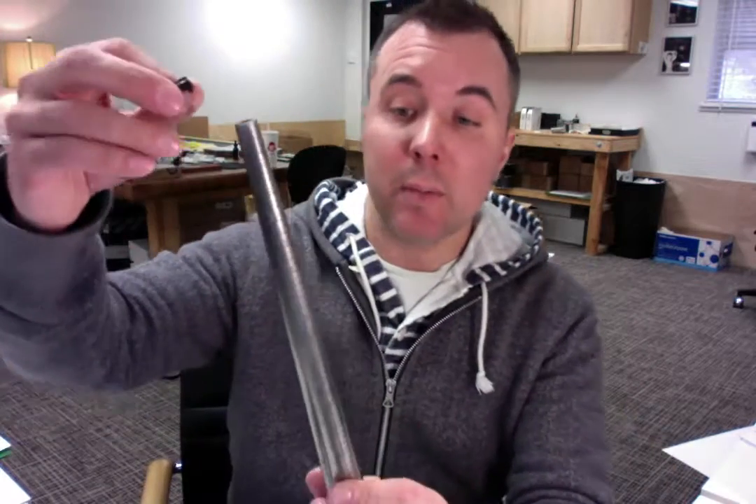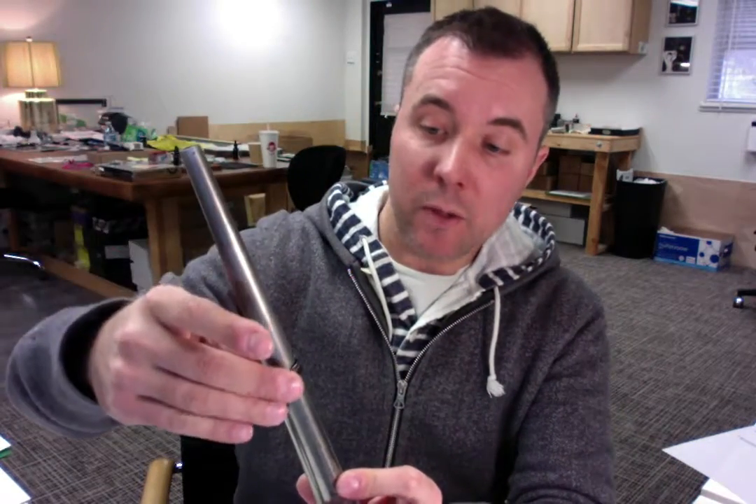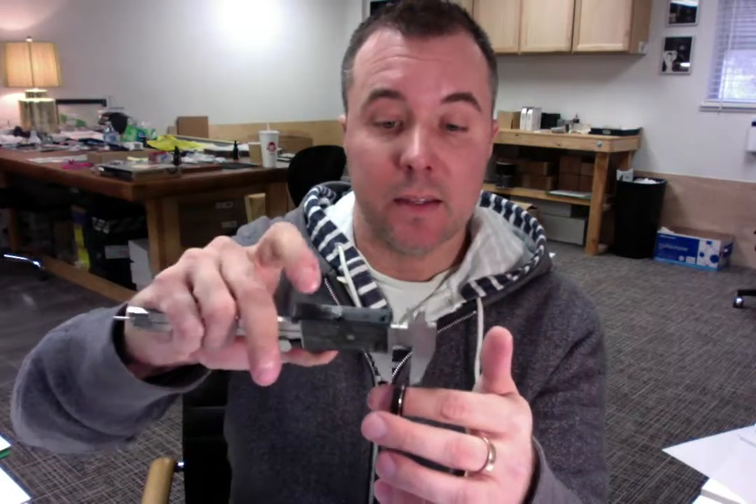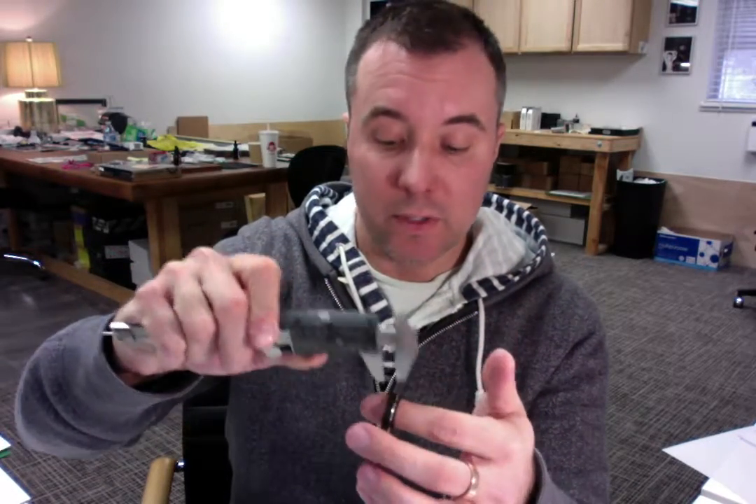I'm showing that you ordered a size 10 and you had a millimeter width choice of seven millimeters. So I'm going to begin by placing your ring onto the mandrel and that is perfect right at size 10. And then also we're going to measure the width of the ring for you and make sure that that is at a size 7 on the millimeter width. That's perfect at 7 millimeters. So everything looks good here.